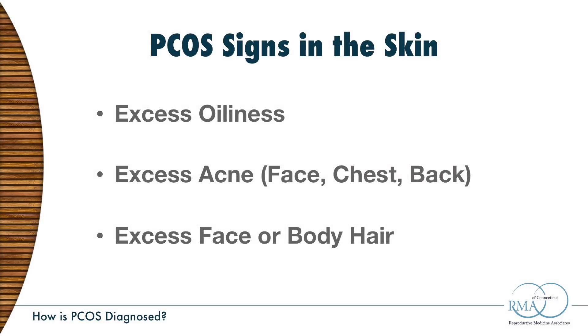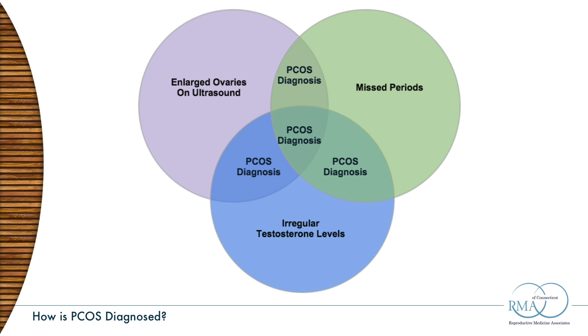On physical exam, we look for signs in the skin: excess oiliness, excess acne on your face, chest, or back, or extra hairs on your face or other parts of your body — a little more than you think is your fair share. Combining that with the blood work, we can determine if you fulfill the criteria and make the correct PCOS diagnosis.